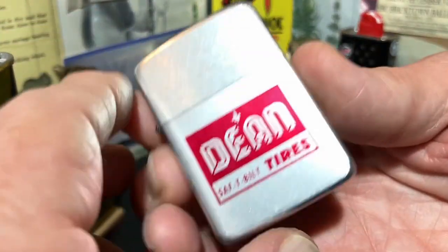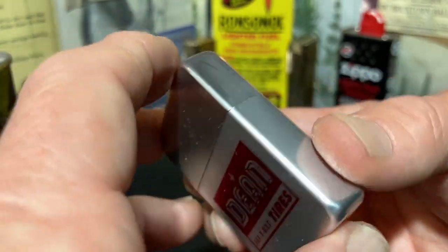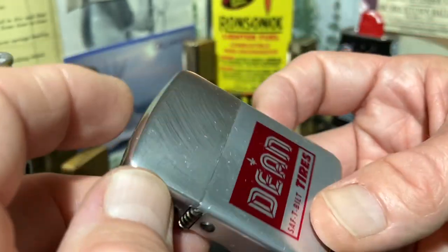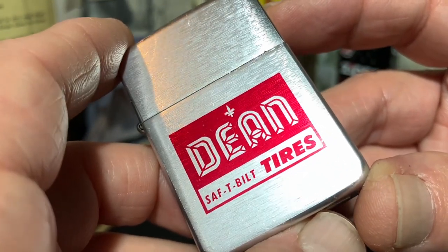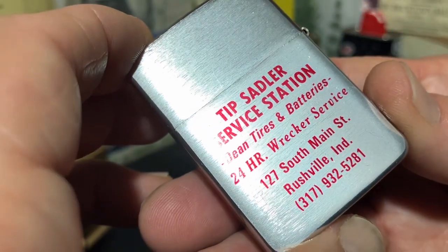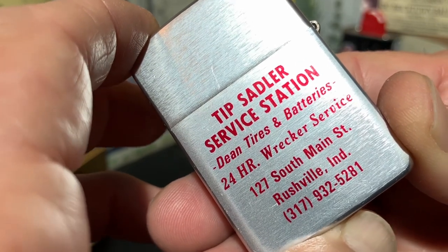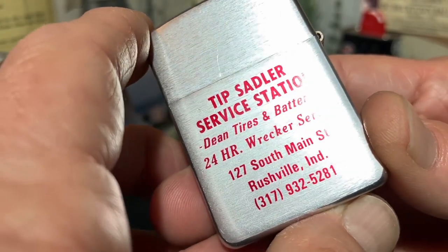As I mentioned earlier, it does show scuffs, scratches, dings — typical wear to the finish, but nothing major. Marked on the bottom: Park lighter, Murfreesboro, Tennessee. And then the brand advertising for Dean safety built tires, while at the same time advertising the specific service shop that I assume paid for the lighter — Tip Saddler service station, Dean tires and batteries, 24-hour wrecker service.